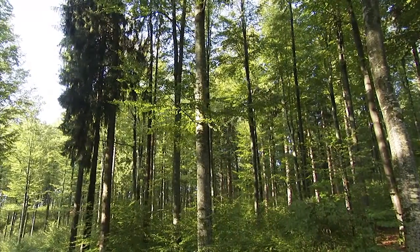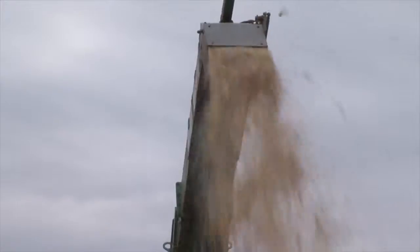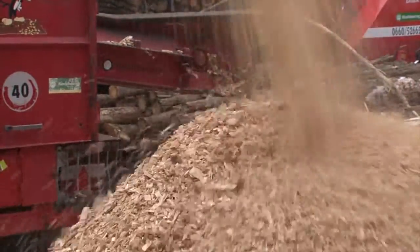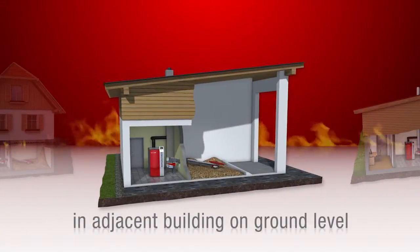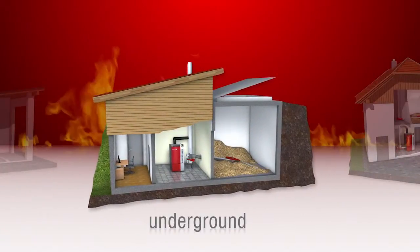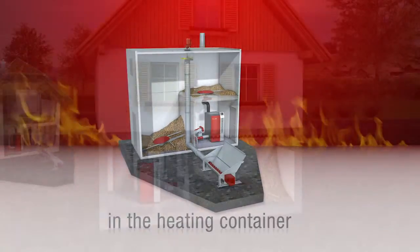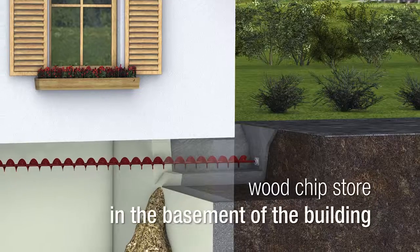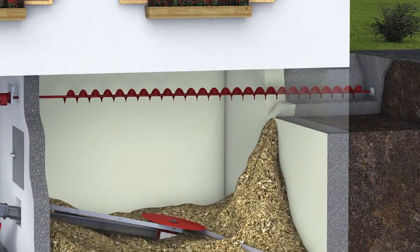Woodchip is produced from native woods from sawmill waste. Modern fully automatic woodchip machines guarantee a simple and cost efficient production. The variety of storage solutions available is adaptable to any individual building situation. For a woodchip fuel store in the cellar of a residential house, the filling takes place via an exterior chute in connection with a horizontal filling auger.